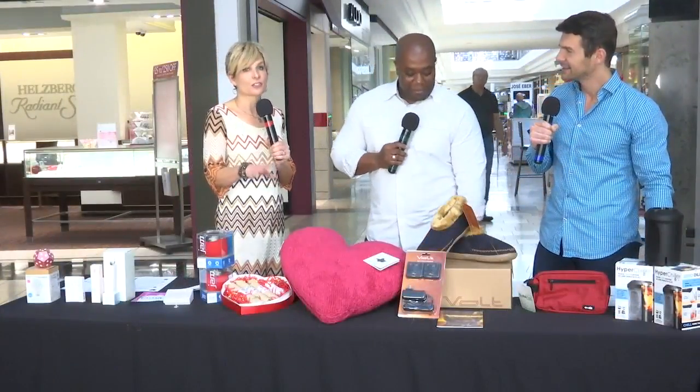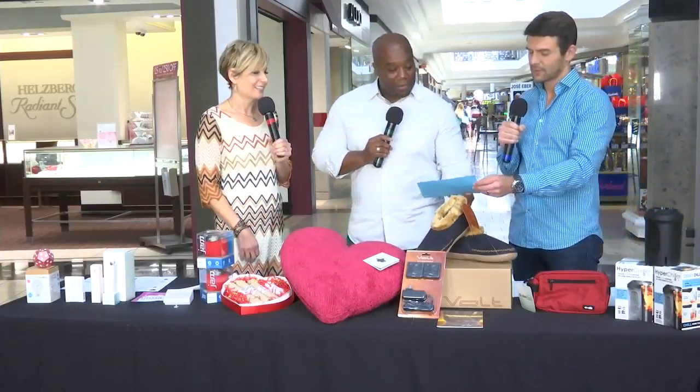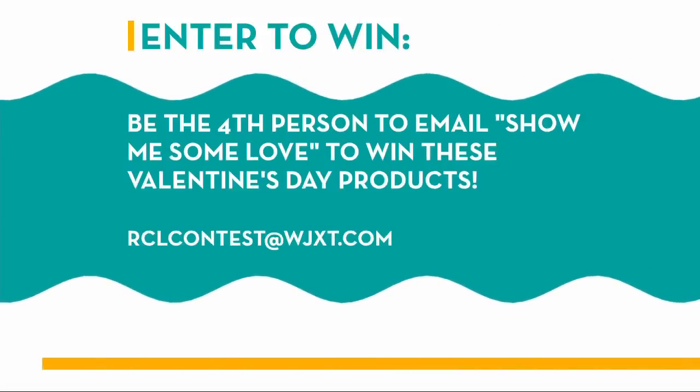We'll put all the information on where you can get these items on rivercitylivetv.com should you not win. For one of you out there, Valentine's Day shopping just got a lot easier — all you have to do is send us an email with the phrase 'show me some love' to rclcontest@wjxt.com. The first person who emails that phrase will win 96% of what you see here — we're not giving away the sausage.